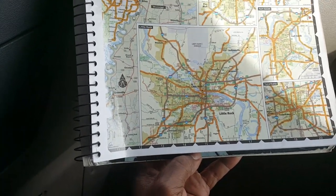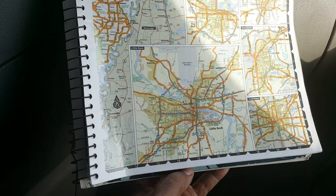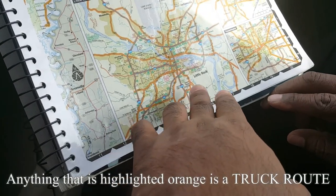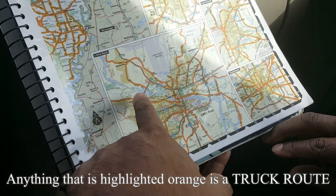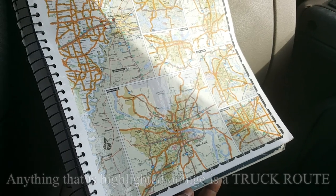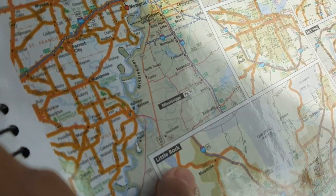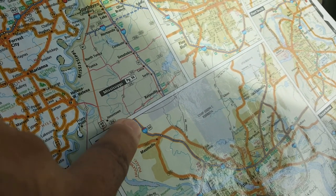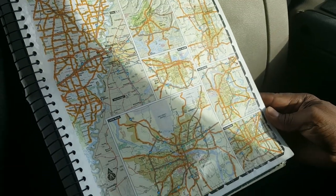Rodney, the first thing you want to look at on the atlas is anything that is highlighted orange. Anything highlighted orange — like right here — those are truck routes. Anything highlighted orange is a truck route. And if you see the interstate on the outside of the blue, it's still highlighted orange — that's how you know it's a truck route.